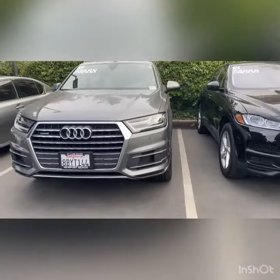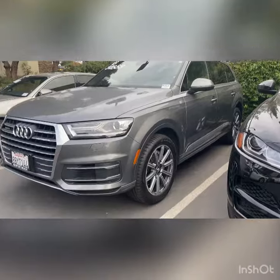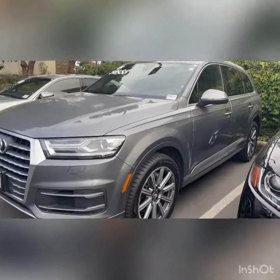The graphite gray is absolutely gorgeous. It's a little dusty since it had sprinkled yesterday, but the paint looks great. The rims are amazing on the car — they look really nice on this model. The prior owner took really good care of it. It's super clean.